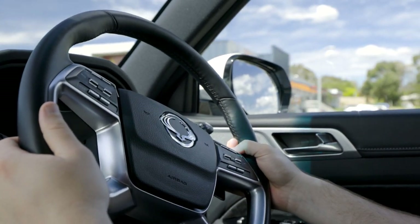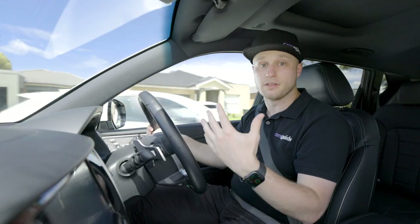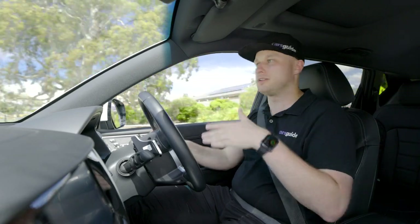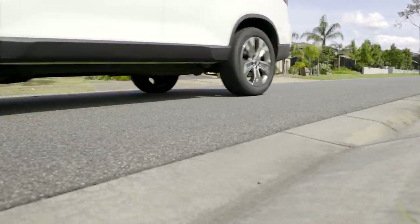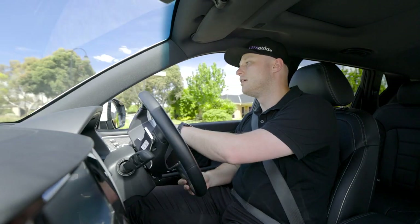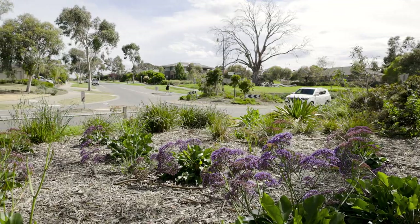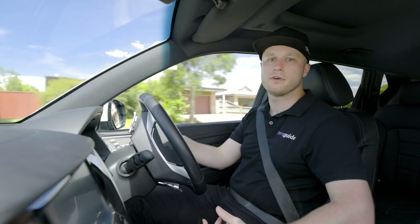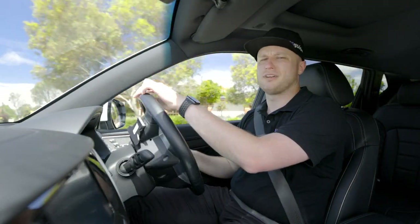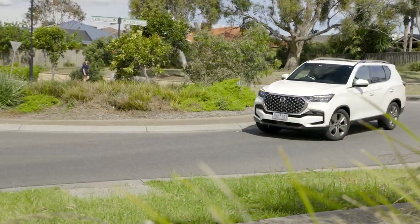Behind the wheel, the upgraded engine delivers more power and torque, which is a nice improvement. Off the line there's an initial hesitancy until the turbo spools up, leading to a somewhat peaky performance — not exactly smooth in first gear, though it settles in second and third. When overtaking, you can tell the engine is a lot punchier than it used to be, making for worthwhile improvements. The new 8-speed torque converter automatic is pretty good too — gear shifts are smooth if not lightning quick, and the transmission is responsive to inputs.